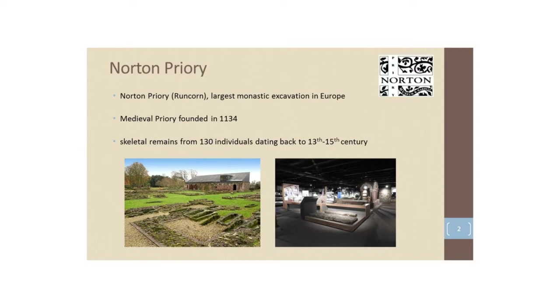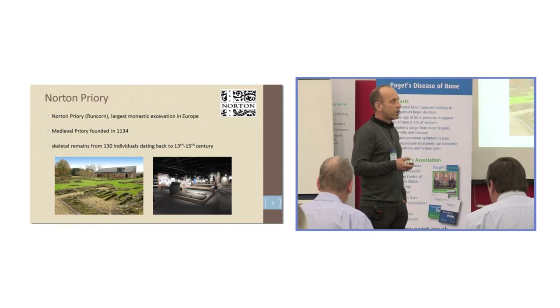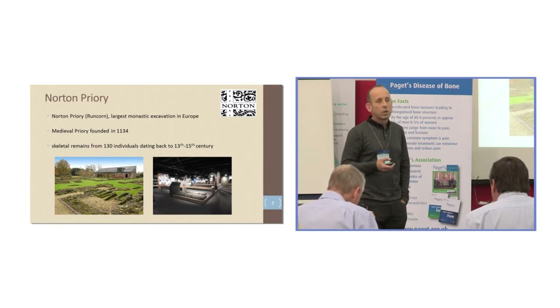I just want to briefly introduce Norton Priory to you — you'll hear a little bit more about it in the next presentation. Norton Priory is in Runcorn, not far from here, and it is the largest monastic excavation in Europe.